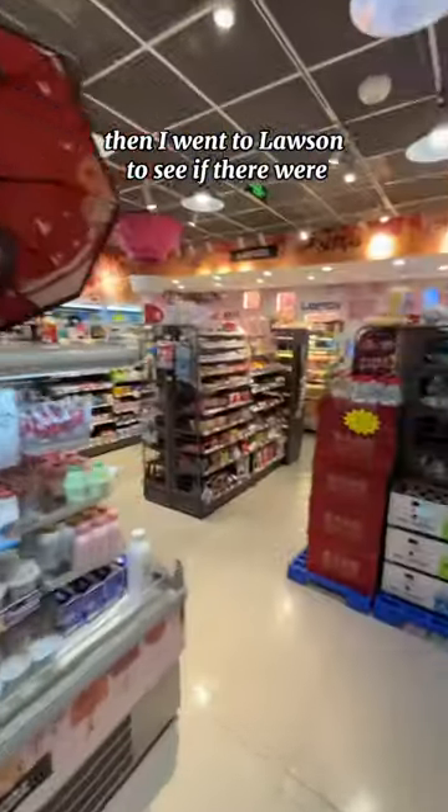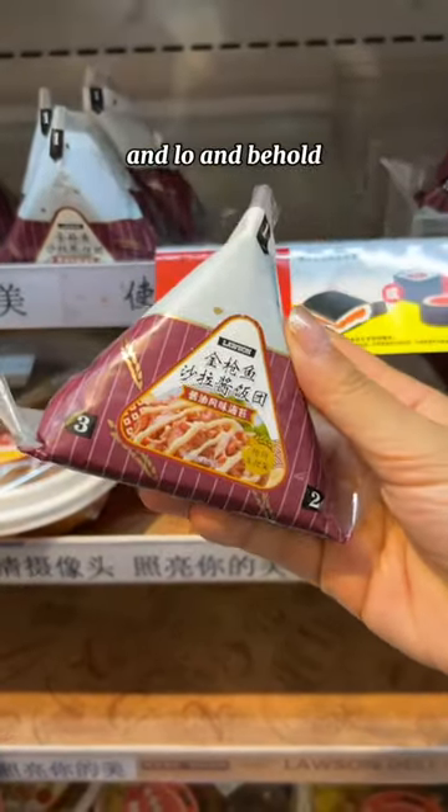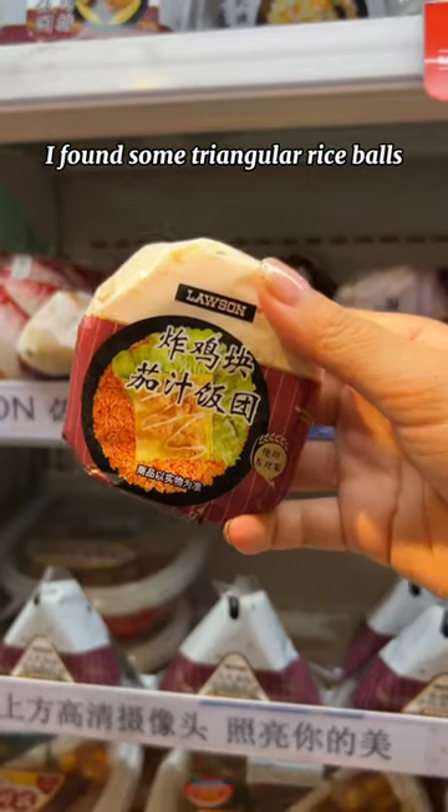Then I went to Lawson to see if there were any similarities with the one in Japan, and lo and behold, I found some triangular rice balls. Whenever I travel, I like to stop by little stores.